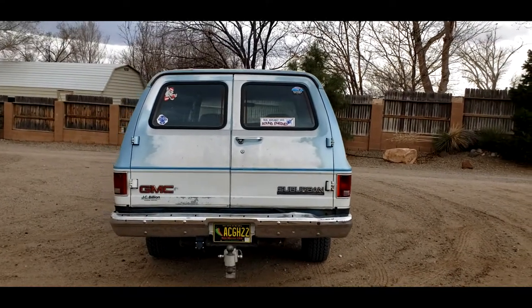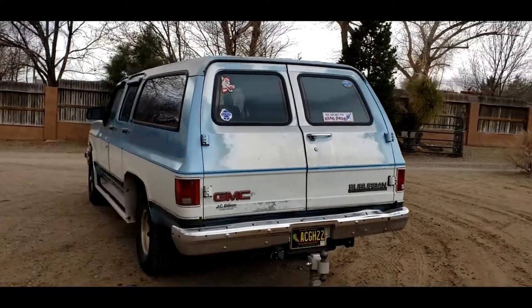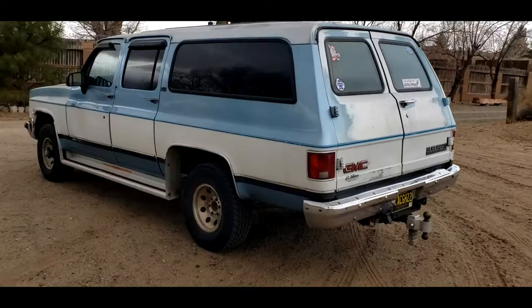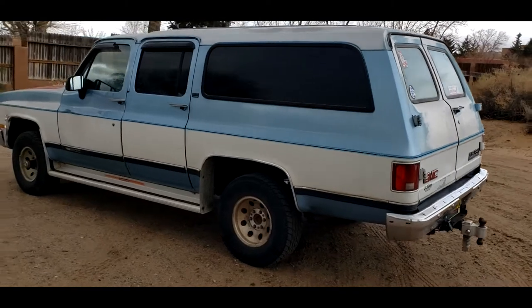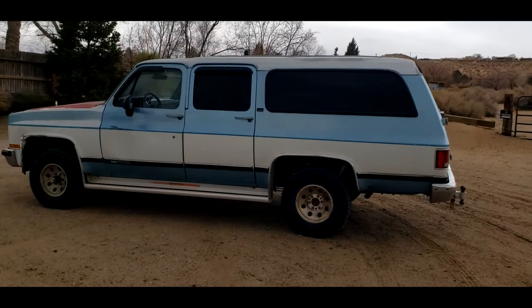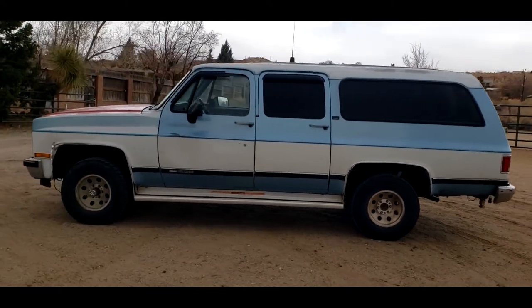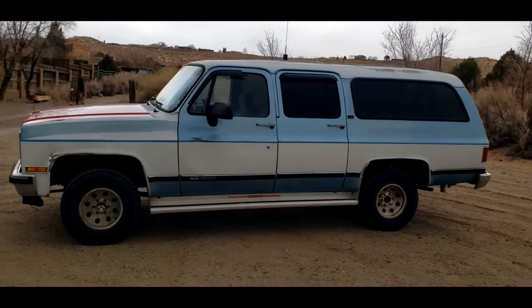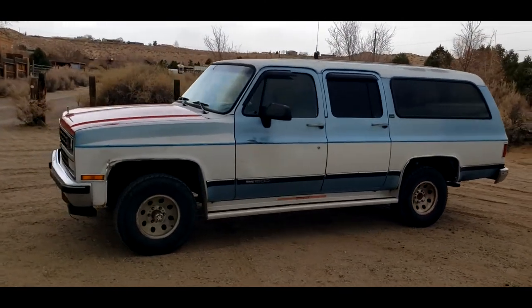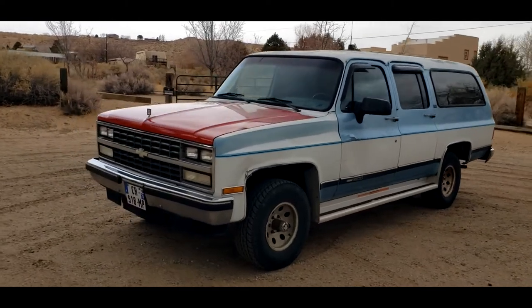It does have the barn doors on the back, which is one of my personal favorites. I'm not really a fan of the tailgate style. It does have the alloy wheels. Some aftermarket running boards, which I do need to fix — they're a little bit loose, but I actually really do like those. It does need a little bit of body work. It was used quite a lot. And if you notice, it has a Chevy grille and a red hood.